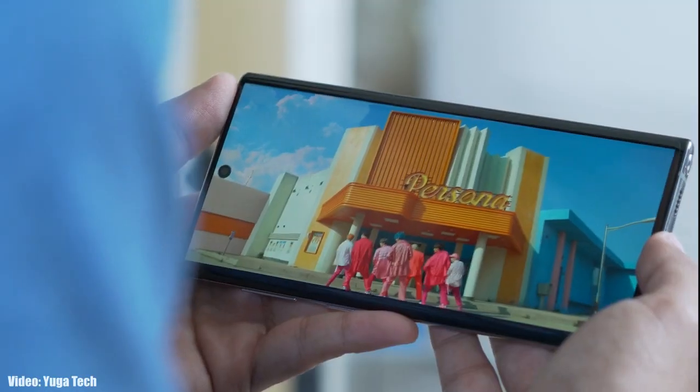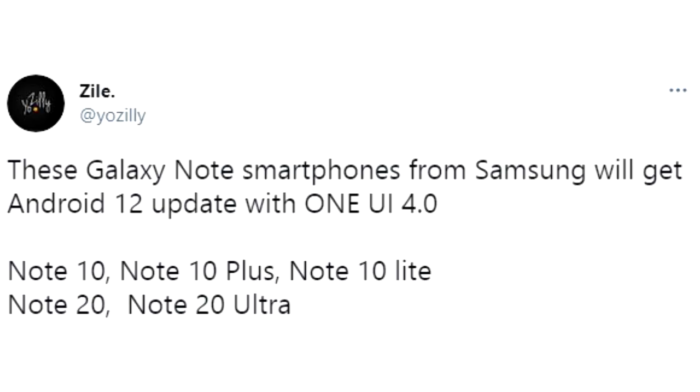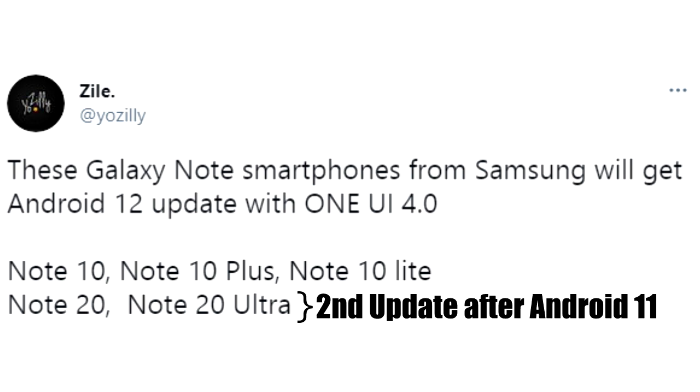Let's take a look at the devices from Samsung that are expected to get Android 12 with One UI 4.0. If you have a Note series flagship like the Note 10, Note 10 Plus, Note 10 Lite, Note 20, or Note 20 Ultra — including 5G variants — you will definitely get the Android 12 update with One UI 4.0 on top. For the Note 20 series this will be the second major Android update, and for the Note 10 series this will be the third major Android update.